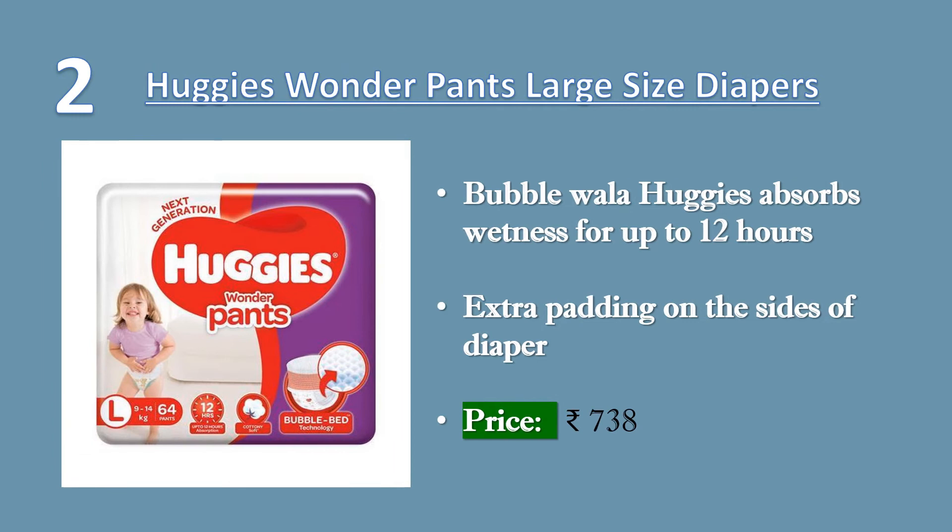2. Huggies Wonder Pants, Large-Sized Diapers, 64 Count. The 3D bubble bed in the inside layer of the diaper is super fluffy and provides cotton-like softness to the baby's skin.